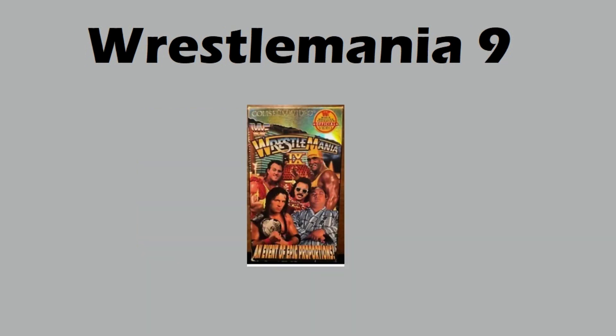WrestleMania 9 only had one sale as well. Love that foil on the Coliseum banner at the top — you've got Brutus Beefcake, Bret Hart, Hogan, Jimmy Hart. Very colorful cover. This one sold for thirty bucks.